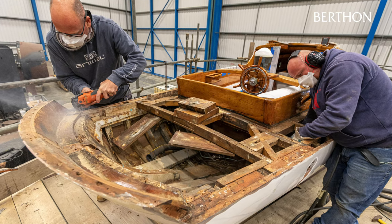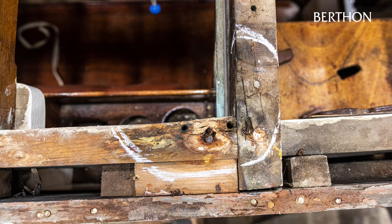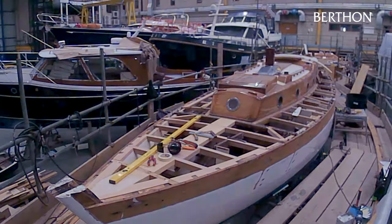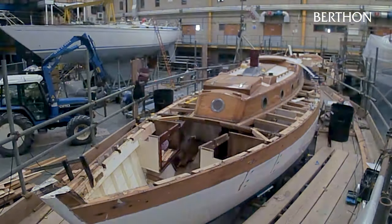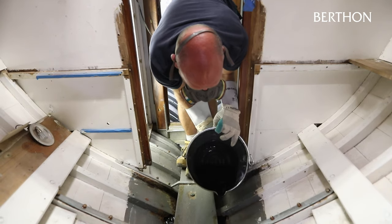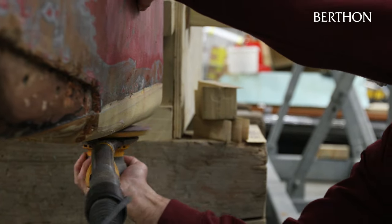With the deck structure stripped back and the areas of immediate concern identified, work began to draw up a comprehensive work list that would see Brynhild returned to her former glory. The tasks on the list would be achieved over a thorough refit using a combination of traditional skills and modern techniques and materials to ensure a blend of traditional appearance and advantages of superior modern performance where appropriate. Our wholly experienced and skilled team of shipwrights determined that in addition to a new deck, Brynhild would need the complete deck structure exposed, disassembled, beams repaired and refurbished where possible and replaced where necessary.